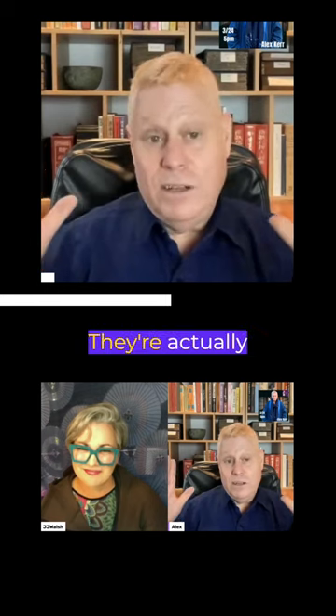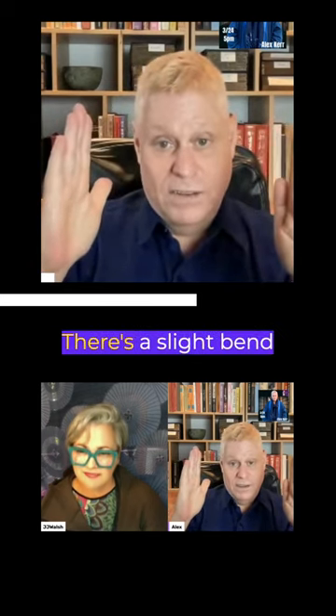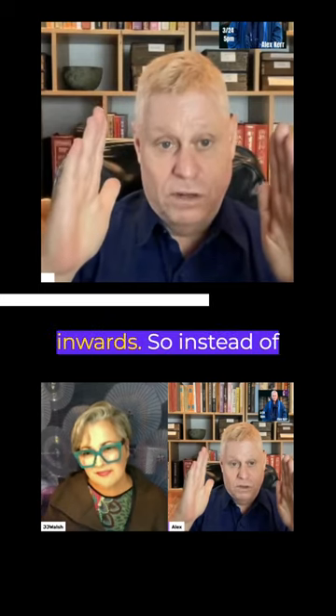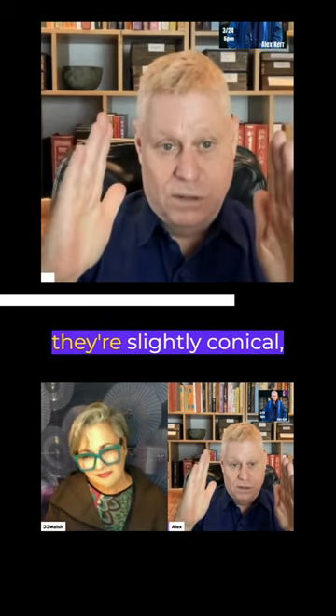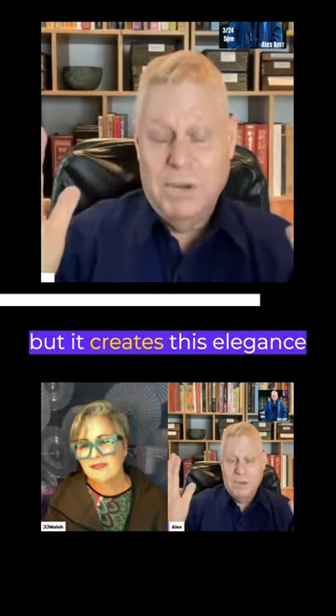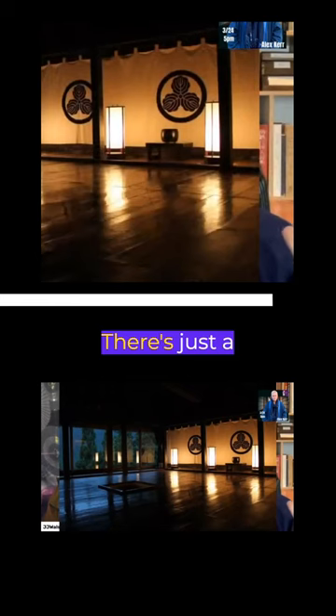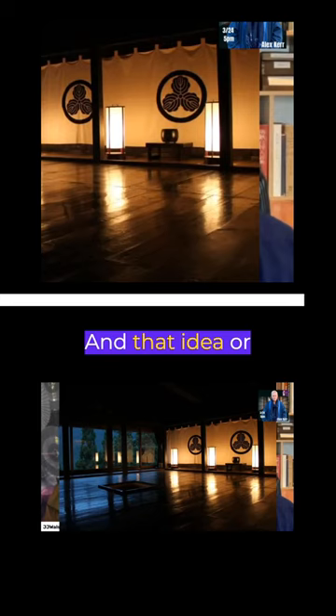It's very subtle. They're actually not entirely straight. There's a slight bend inwards, so instead of being perfectly straight, they're slightly conical — very slightly. The naked eye won't see it, but it creates this elegance, just a slight, elegant look to them. And that design was created 400 years ago.